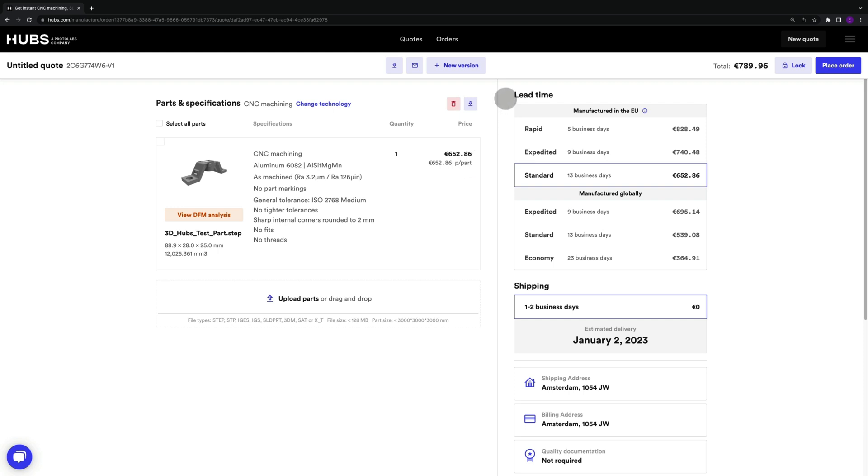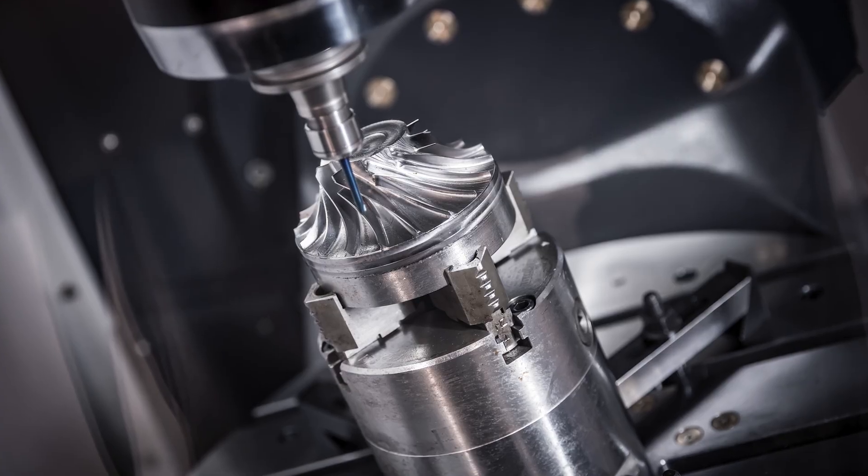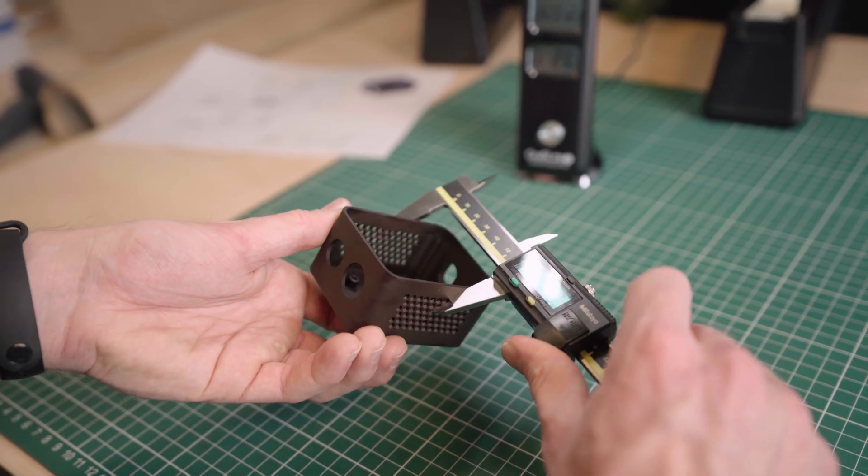Just upload your part and go to lead time options to select your five-day lead time and instantly get a quote. Cost-effectiveness: CNC machining can be more cost-effective than other manufacturing methods, especially for small to medium production runs or for parts with complex shapes. It can eliminate the need for extensive manual labor and reduces the risk of human error.